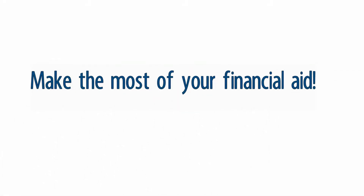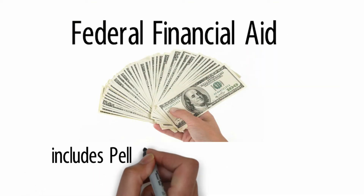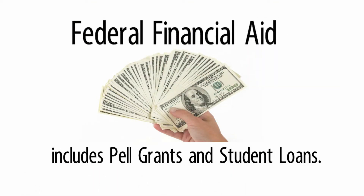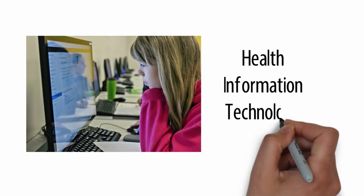Make the most of your financial aid. Did you know federal financial aid only pays for classes that are required for your program of study? Are you in the right classes?